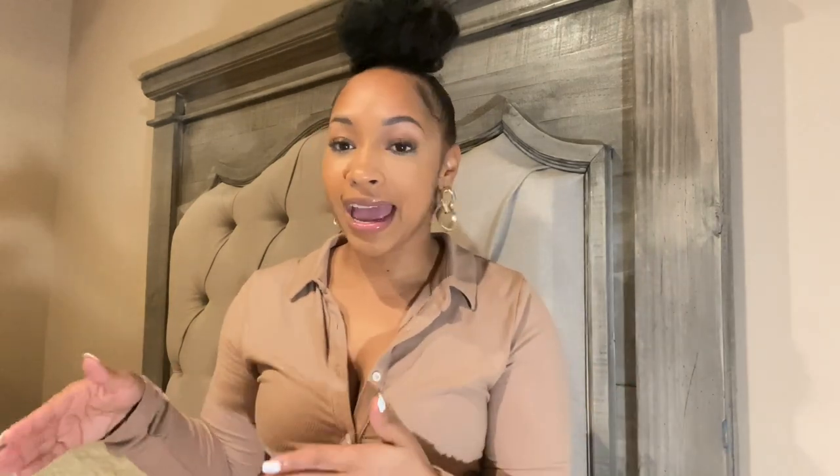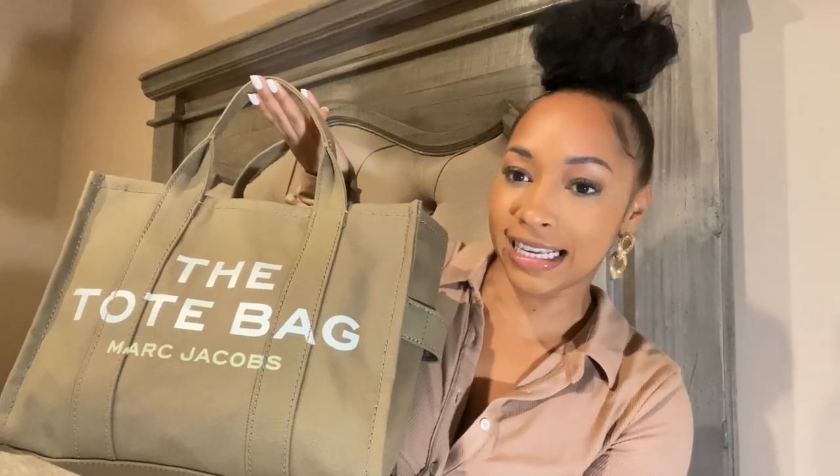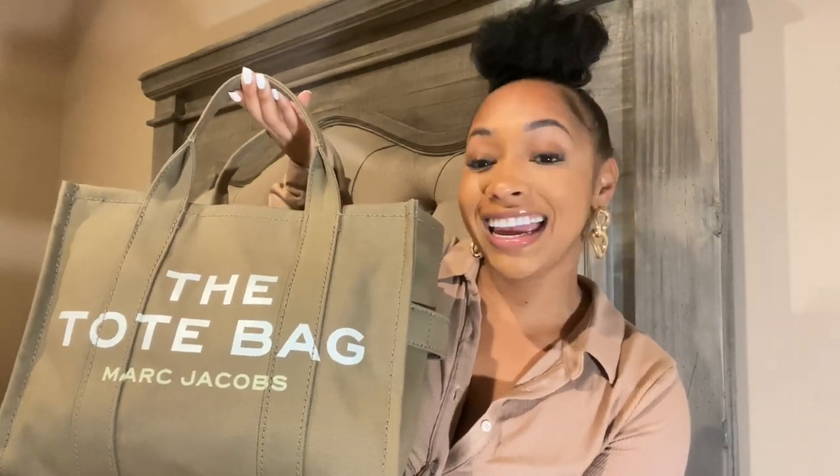We're gonna start with the bag because she's cute. I know you have seen this bag like everywhere — I fell victim to getting it. It is the tote bag by Marc Jacobs. The only color available in this size was slate green, so this is the slate green color in the size small. I believe there's a mini size and then a regular or larger size.